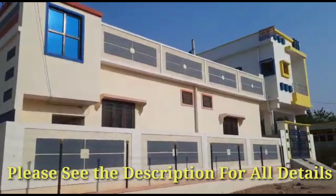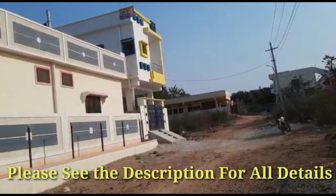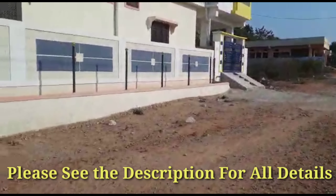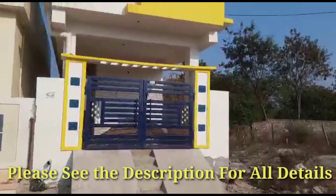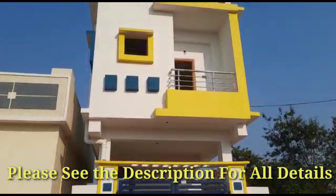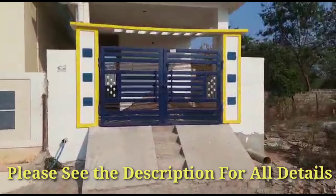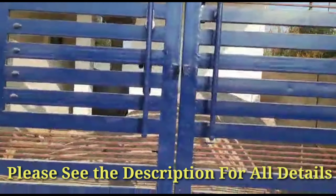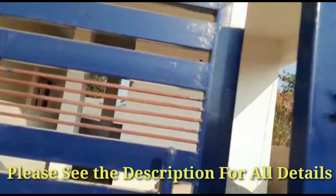Here you can see the 50 square yards G plus one house — west facing with a 30 feet road. They have provided a balcony just for the outer view. Here is the 8 feet main gate. We are entering into the house from the west face main gate.